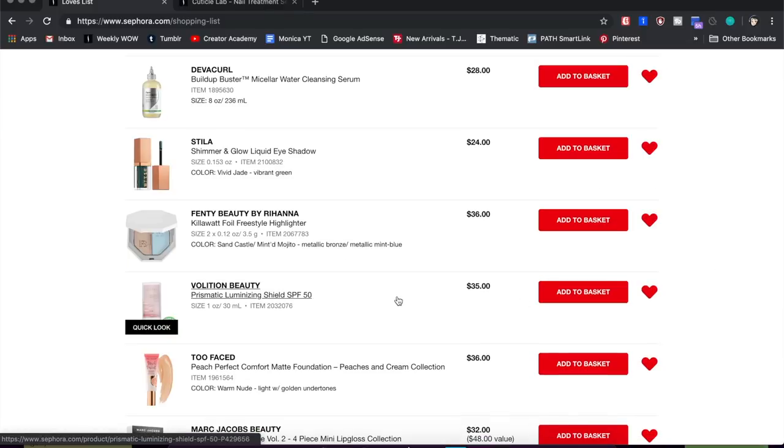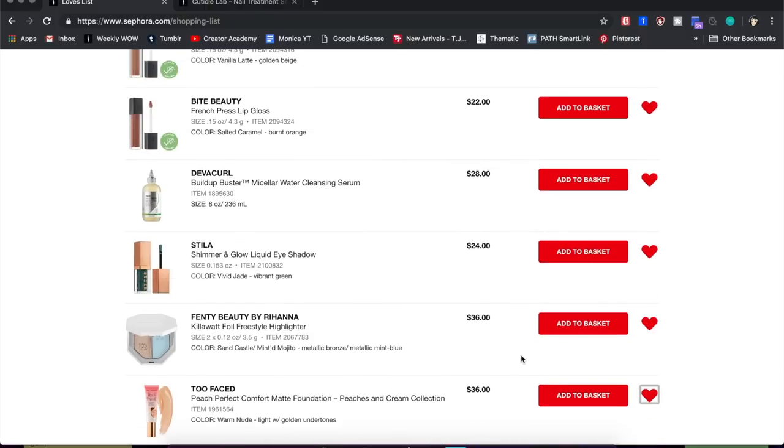Next is the Volition Beauty Prismatic Luminizing Shield SPF. There was a moment in the YouTube beauty sphere where everyone was talking about this SPF, so I added it. But $35 is a lot for an SPF, so I'm going to get rid of this.